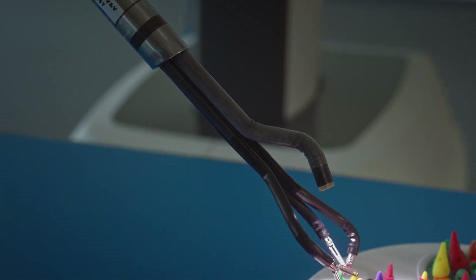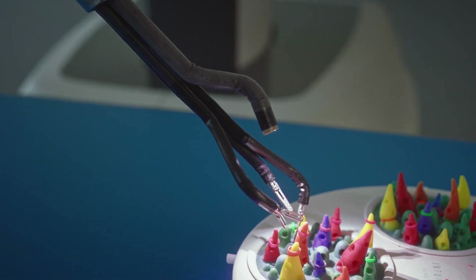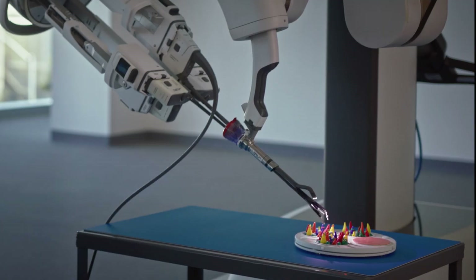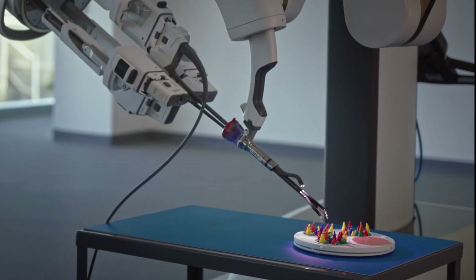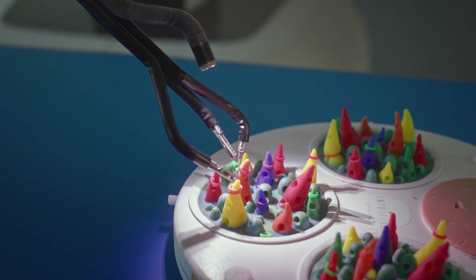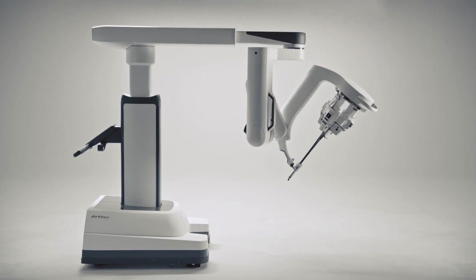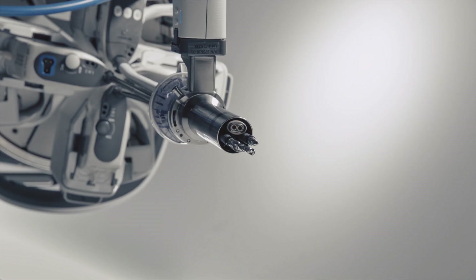The unique capability is that once in the body, the instruments and the endoscopes can articulate. You've got triangulation at the camera, and you've got triangulation at the elbow joint, in addition to the wristed articulation.